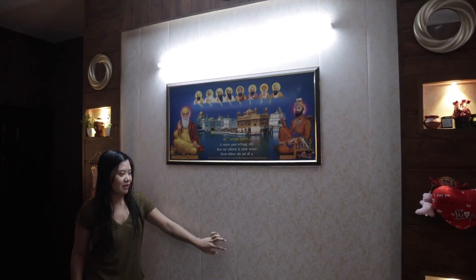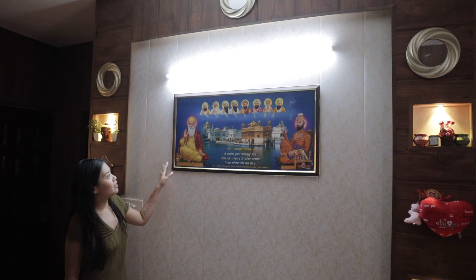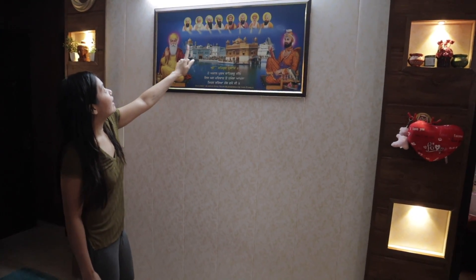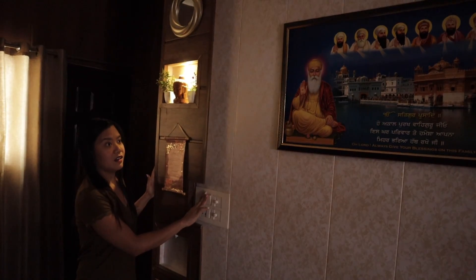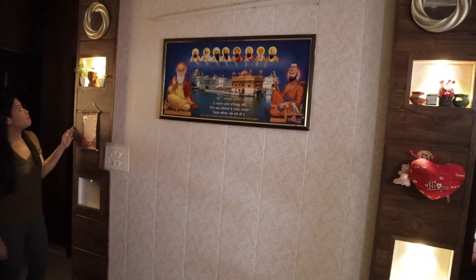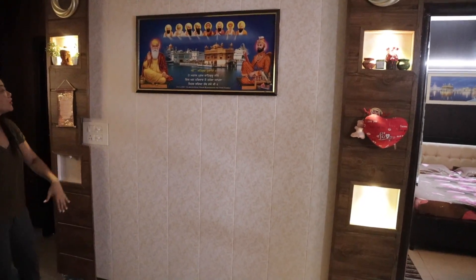All the walls have been covered with PVC. The walls look really nice too. They have their Gurus and a Golden Temple picture. There are also lights — and decorations on the sides. It's actually beautiful — when you turn off the main light, just the decorative lights are on, and it looks really nice.